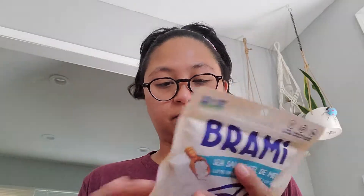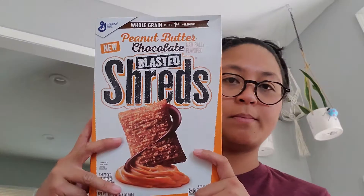They also have a sea salt variety — that is awesome. Then we have a small group and our small group has a 'bring cereal day,' so I thought this would be interesting for people to try. These are by General Mills — peanut butter chocolate blast shreds. I can't eat peanut butter, but maybe my husband could.